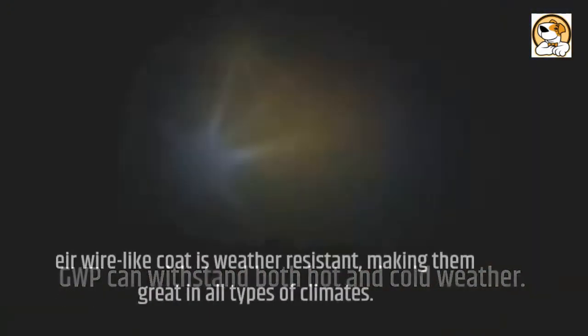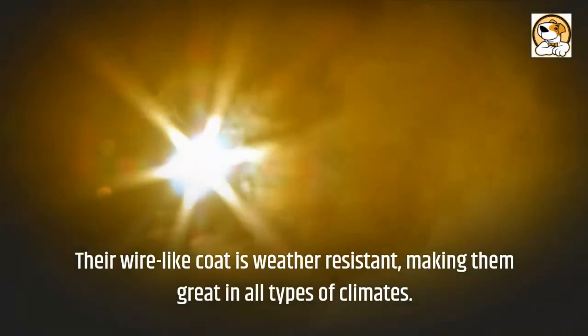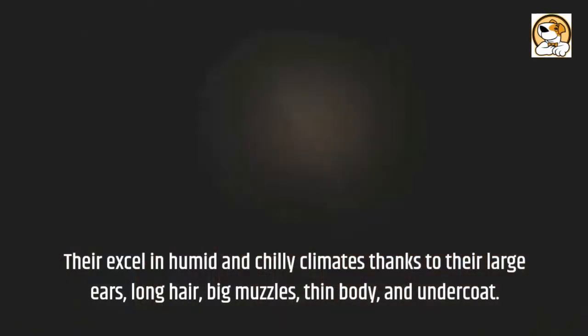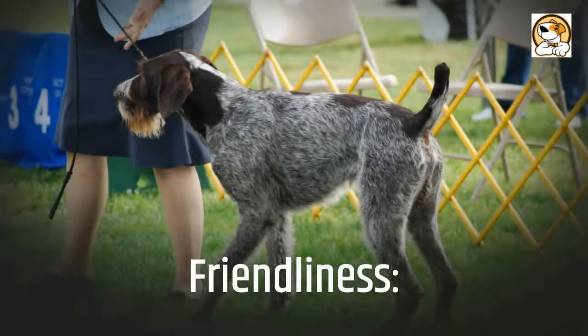GWPs can withstand both hot and cold weather. Their wire-like coat is weather resistant, making them great in all types of climates. They excel in humid and chilly climates, thanks to their large ears, long hair, big muzzles, thin body, and undercoat.